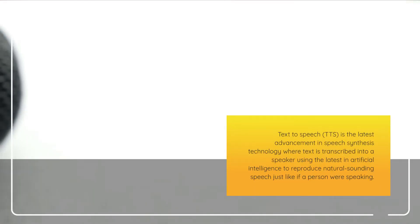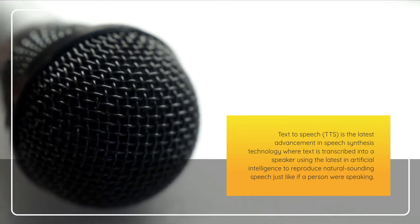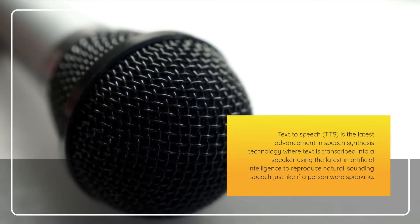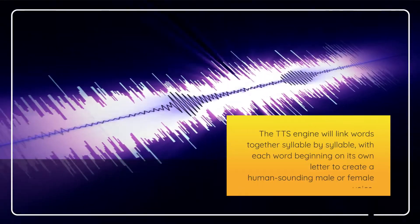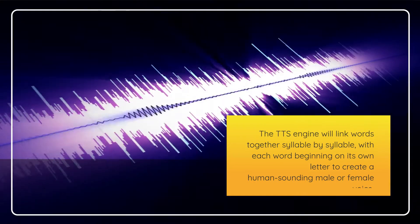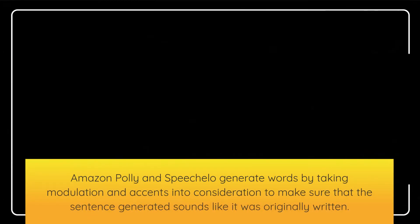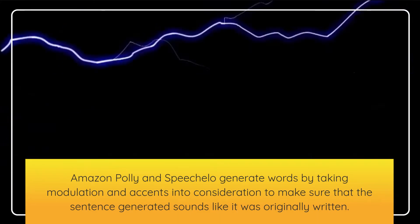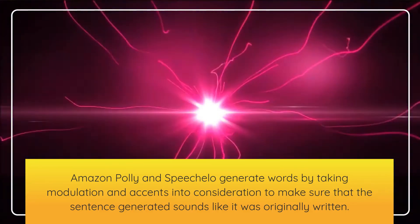Text-to-speech, or TTS, is the latest advancement in speech synthesis technology where text is transcribed into a speaker using the latest in artificial intelligence to reproduce natural sounding speech, just like if a person were speaking. The TTS engine will link words together syllable by syllable, with each word beginning on its own letter to create a human-sounding male or female voice. Amazon Poly and Speechalo generate words by taking modulation and accents into consideration to make sure that the sentence generated sounds like it was originally written.